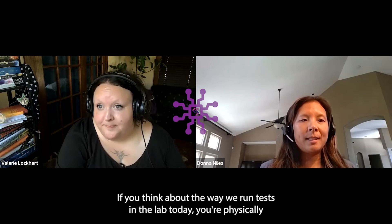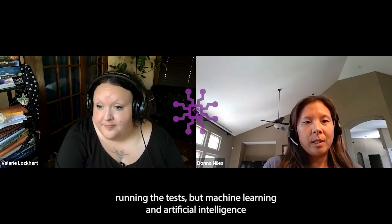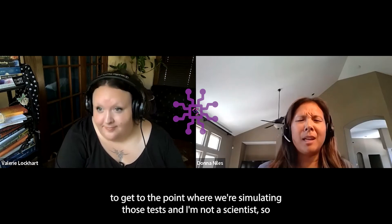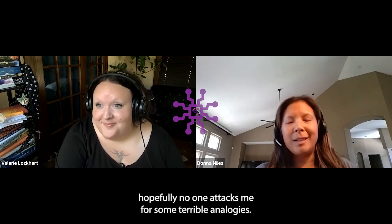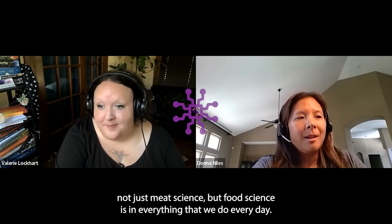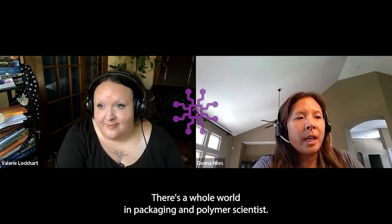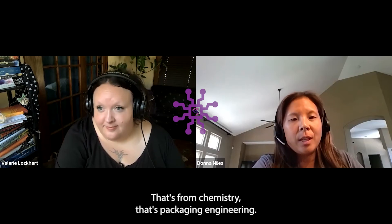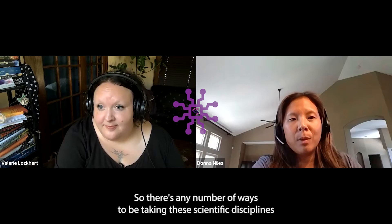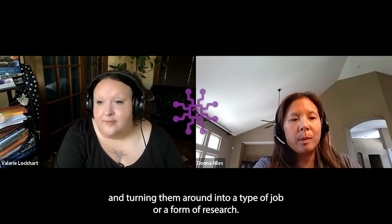If you think about the way we run tests in the lab today, you're physically running the tests, but machine learning and artificial intelligence should get to the point where we're simulating those tests. I would also be remiss not to put in a plug for food science — it's not just meat science, food science is in everything we do every day. There's a whole world in packaging, polymer scientists, chemistry, and packaging engineering. There are any number of ways to take these scientific disciplines and turn them into a type of job or form of research.